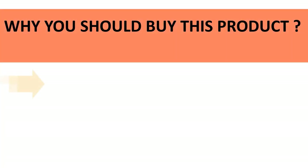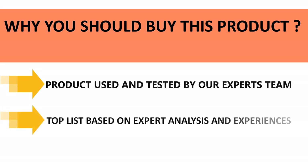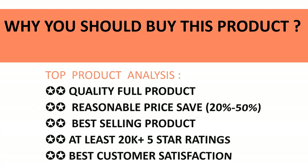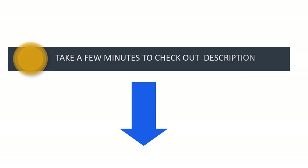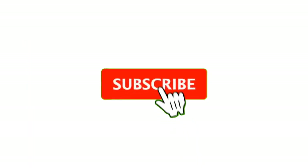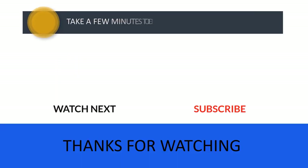All products in our listing have been used and tested by our expert team. We made this top product list based on experience, expert opinion, and analysis of each product's features, reviews, quality, price, and performance. So don't wait — take a few minutes to check out the discount price in the description below. If you have any queries, please leave a comment. Don't forget to subscribe to the channel so you never miss more great content like this. Thanks for watching — I'll see you in the next video.